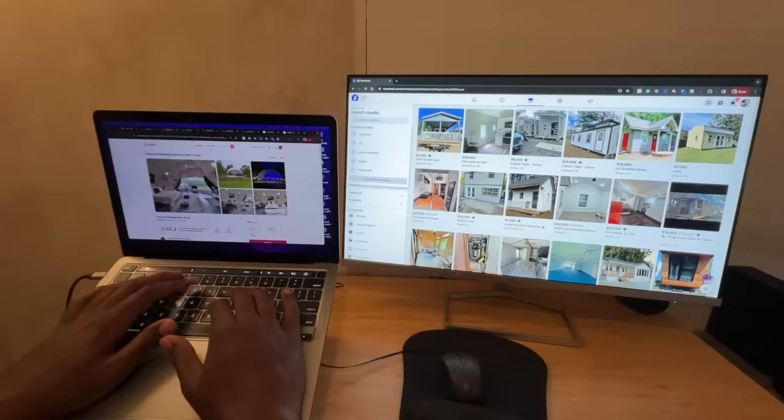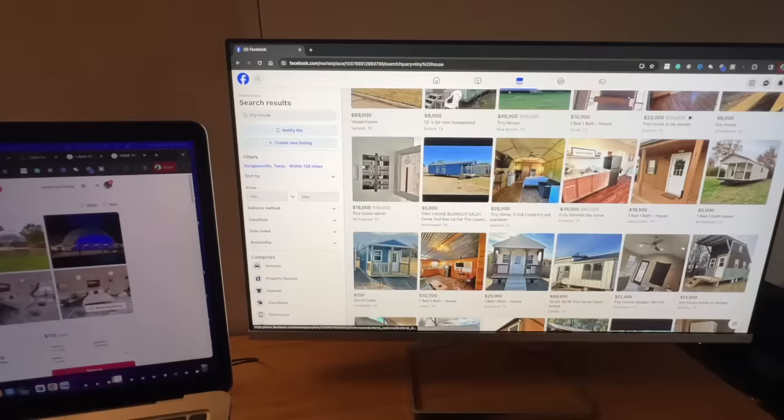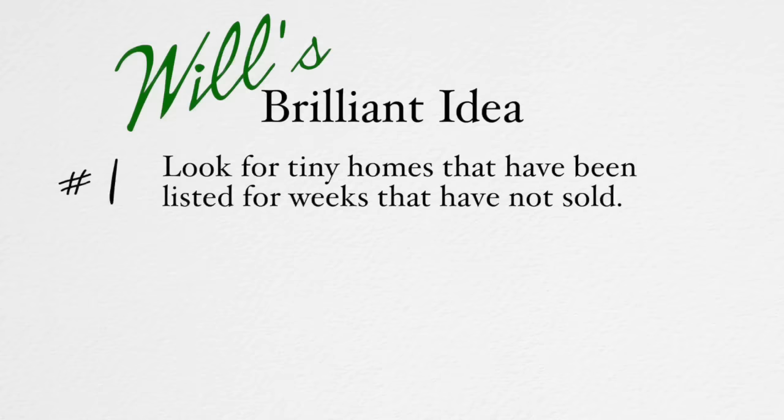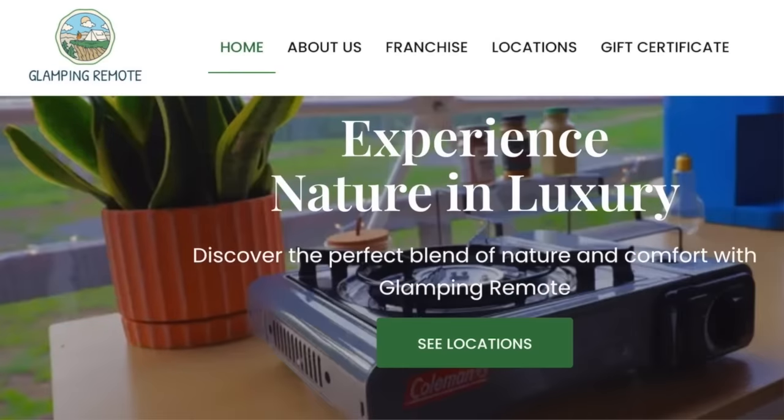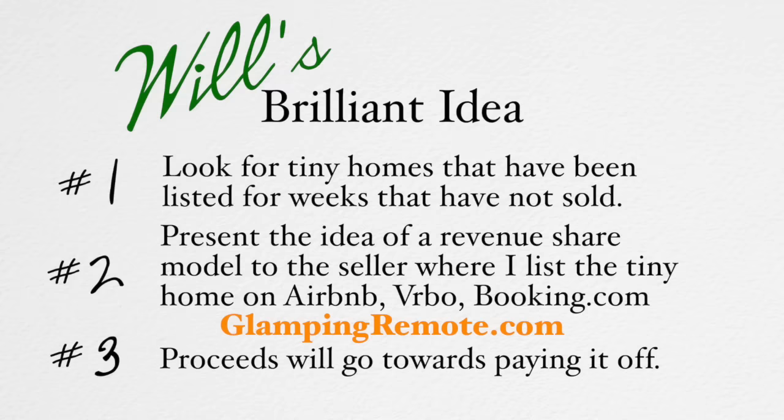Meanwhile, I was online searching for tiny homes. Then it dawned on me: look for tiny homes that have been listed for weeks that have not sold. Present the idea of a revenue-share model to the seller where I list the tiny home on Airbnb, VRBO, Booking.com, and our website GlampingRemote.com, and the proceeds would go towards paying it off.